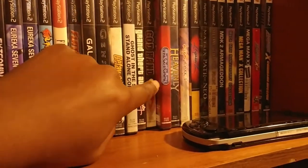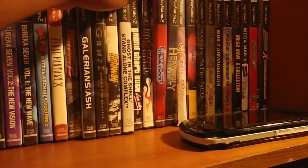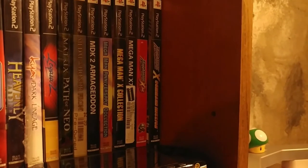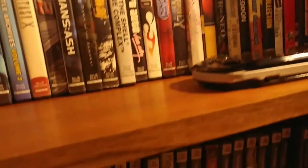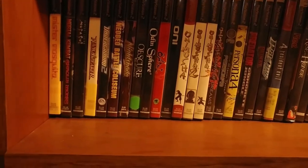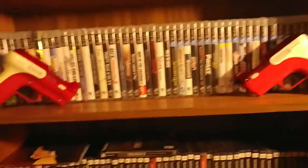God Hand sits next to the Guy Game, which I enjoy playing a lot. There's my PS2 copy of Heavenly Guardian. I've got the Mega Man X Collection and the Mega Man Anniversary Collection — the PS2 and GameCube versions did those way better than the new ones you get on Xbox One and PS4.